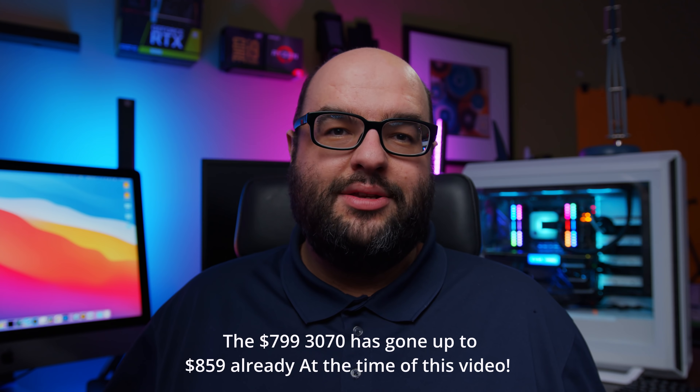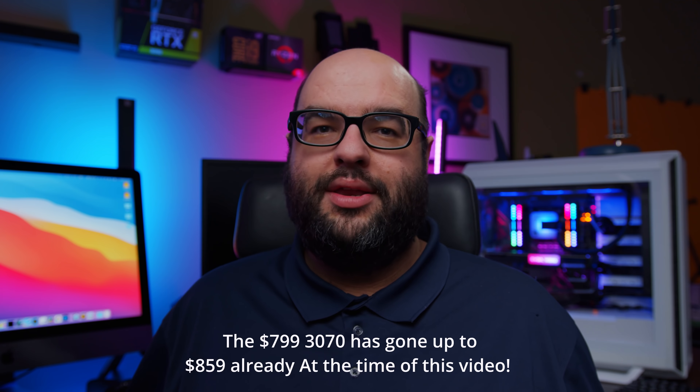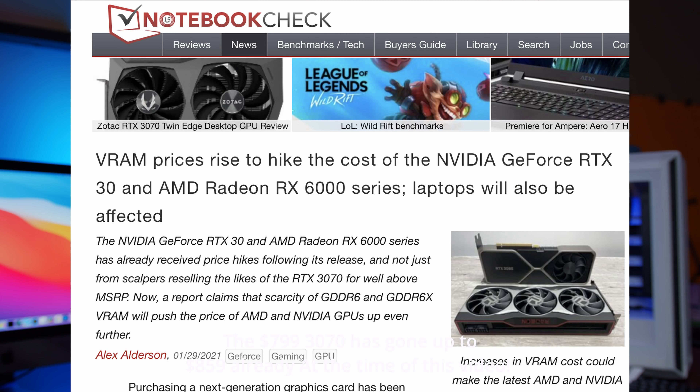Prices are set to go up even higher because of increases in VRAM pricing. Things like GDDR6X, found in the 3080 and 3090, and the upcoming 3080 Ti — a shaved-down 3090 expected to have around 20 gigabytes of VRAM — will be considerably expensive. VRAM is one of the biggest bottlenecks to producing these GPUs right now. Within the next few months, expect all GPU MSRPs to creep up even higher.